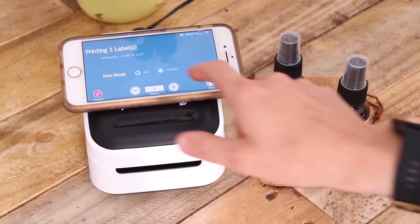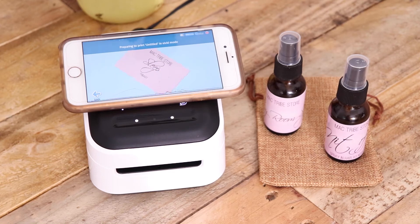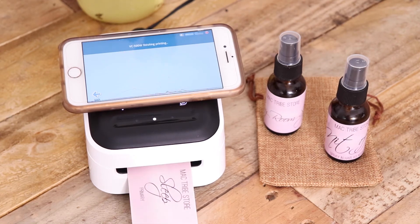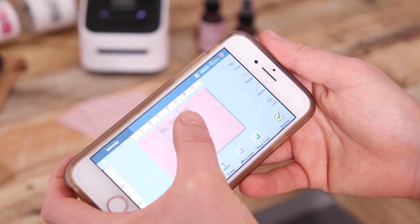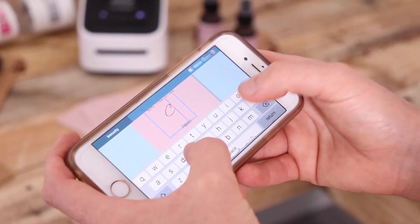I dilute the blends, bottle the oil, label the bottles and arrange the shipping and packaging myself. Having the Brother Labeler has been absolutely vital to getting my business up and running as I use the VC-500W for the bottles, return address stickers and any info that needs to be added to the box.